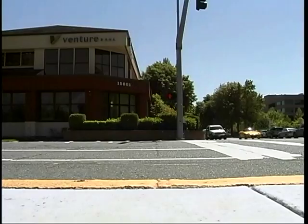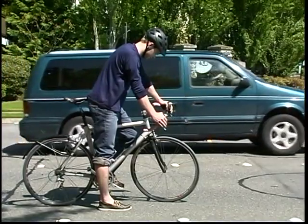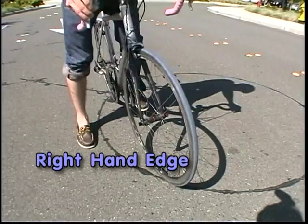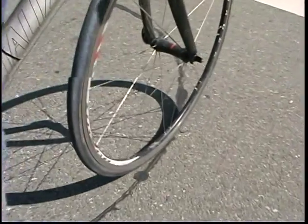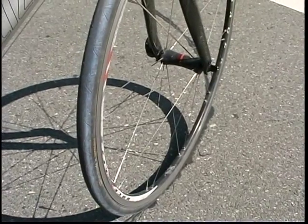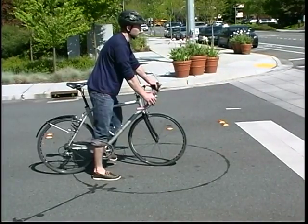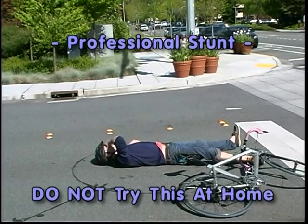Since bicycles contain much less metal, they need to be lined precisely with the inductive loop detectors in order to be recognized by the traffic light. The best place is on the right-hand edge so that your bike is aligned with a large portion of the loop detector. And it can even help to align your front wheel with the loop. If you move off of the loop detector, the traffic signal may think you have moved on and are no longer in the intersection. So it is important to stay still.